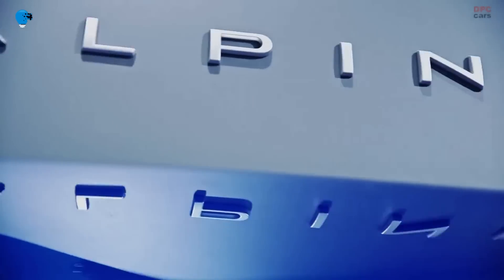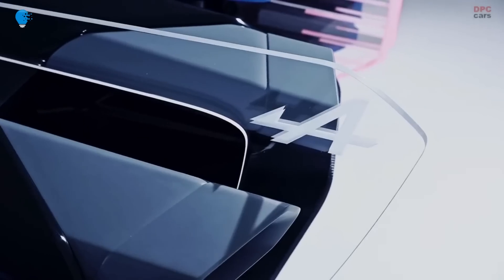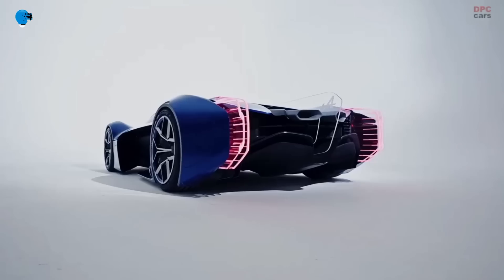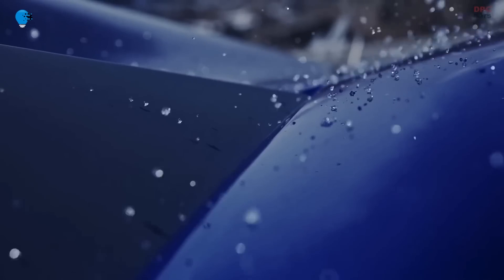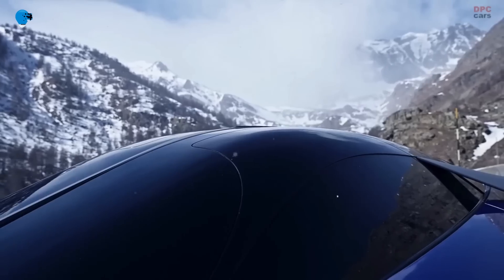The students were given their brief by Alpine last autumn, and after everyone had submitted their ideas, two were chosen to form the basis of the final design. The two-tone colors, matte black, and carbon fiber elements have been carefully crafted to draw attention to each section of the car, while the interior was designed digitally.